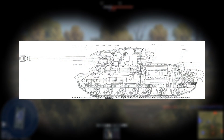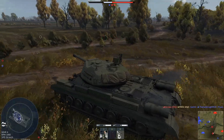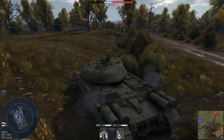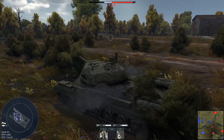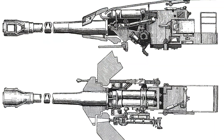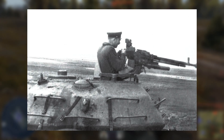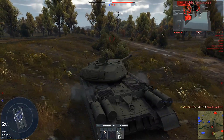The IS-4 used a torsion bar suspension system with seven pairs of road wheels to spread out its weight. Instead of shock absorbers, engineers added heavy-duty bump stops to handle the stress on the suspension. The tank had a crew of four: a commander, driver, loader and gunner. The driver was at the front of the hull while the others worked in the turret. Their main weapon was the D25T, a 122mm gun made to destroy enemy tanks and strongholds. They also had two DShK-M 12.7mm machine guns — one mounted coaxially next to the main gun and one on the loader's hatch for shooting at aircraft.